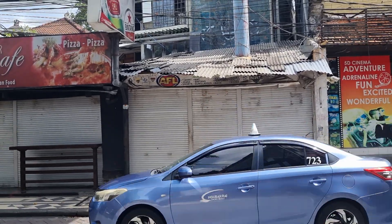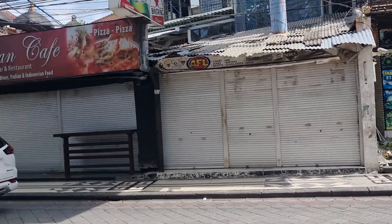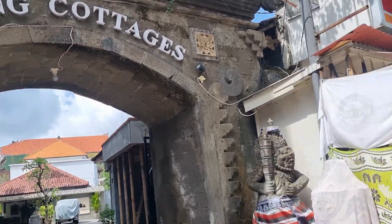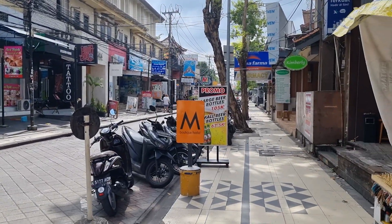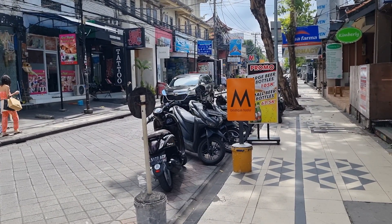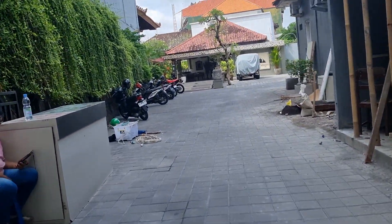Hi guys, long time no see — been a bit busy with family and friends visiting. I'm here on Leguin Street. I have done this one before but Kadek from here has asked me to come and do another one. So here I am at Agung Cottages — this one really impressed me last time. Kuta is just there, Leguin Seminyak that way. There's heaps of bars, restaurants, warungs around here. Padbar is just up there, so great location.